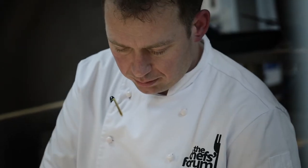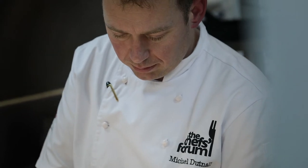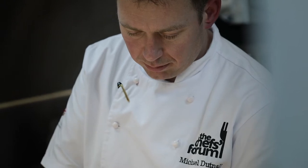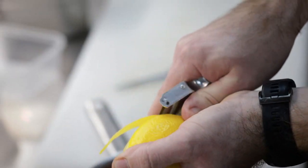We currently have 18 chefs in the kitchen and that covers all aspects and all outlets in the club. The RAF Club is here for serving and former serving officers and above. We also have a family and honorary membership, and ultimately we're here for the RAF.